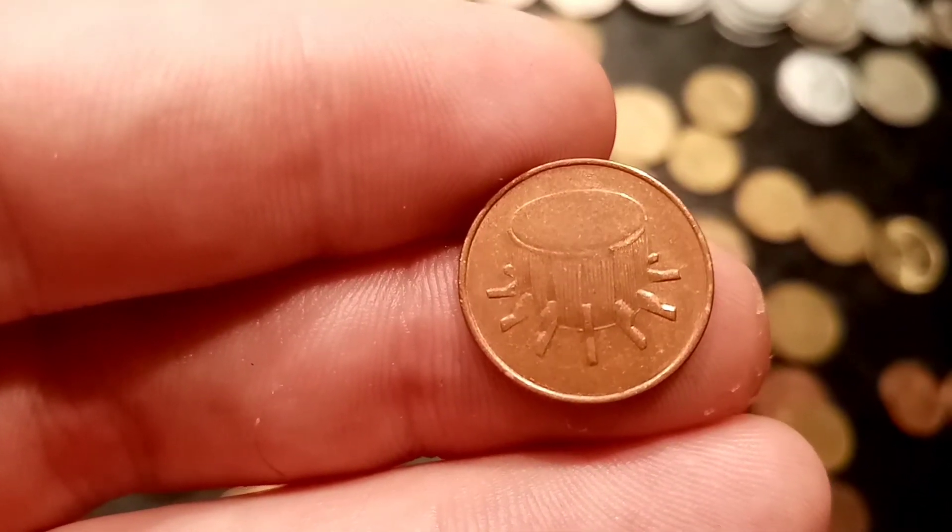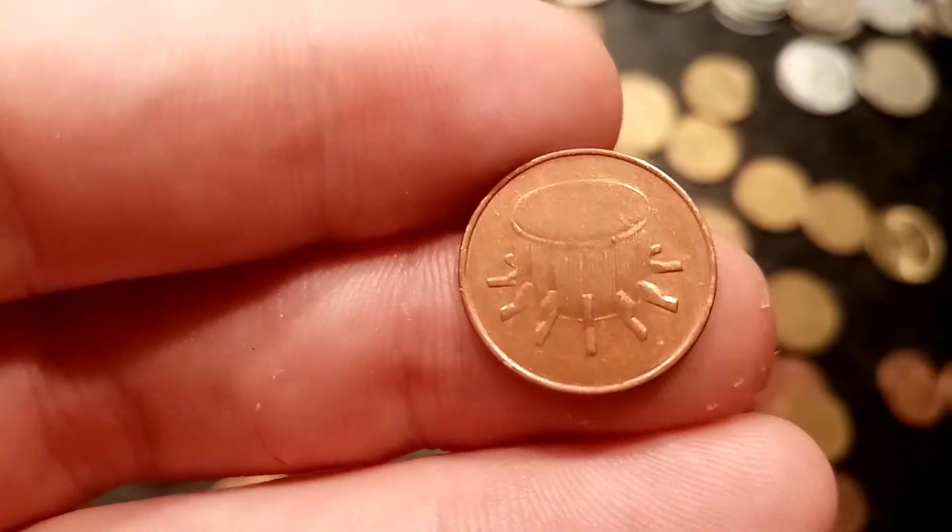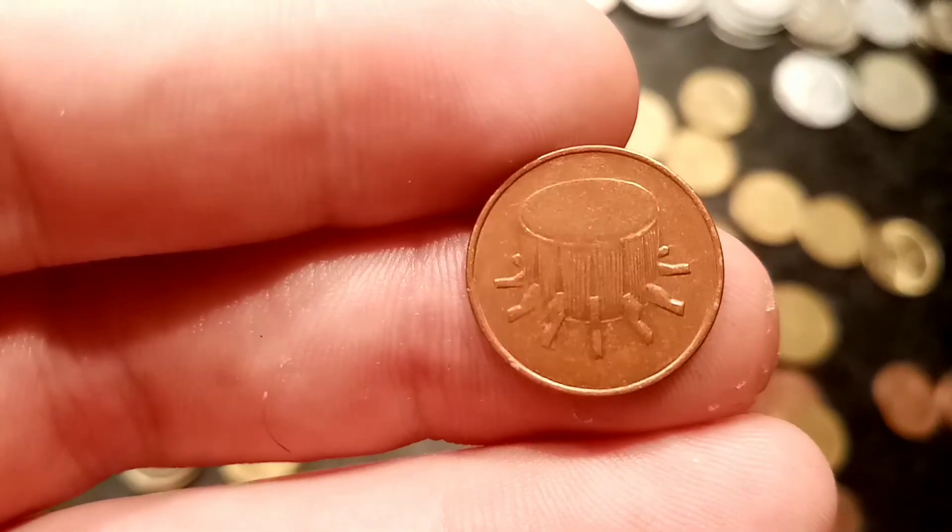On the back of the coin, really simplistic design there — you've got the Rabana Ubi drum. So we'll get on to the mintage of the coin now,